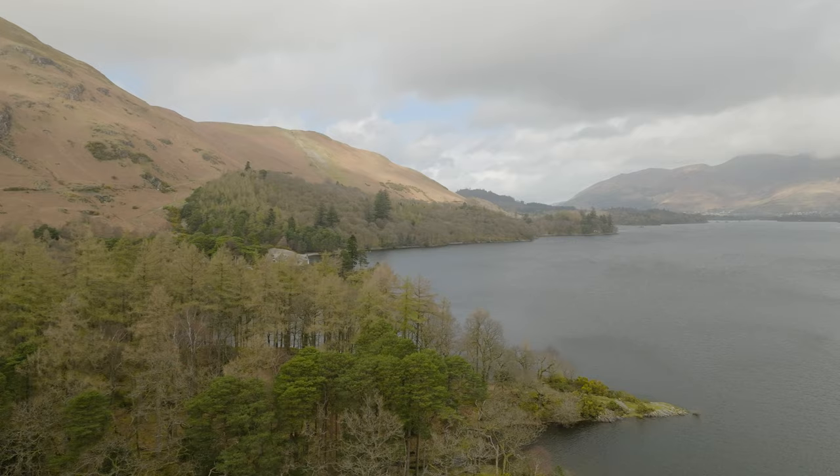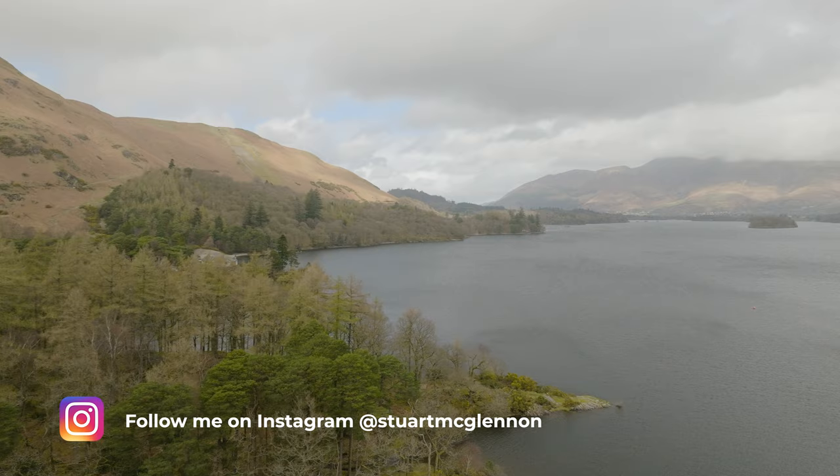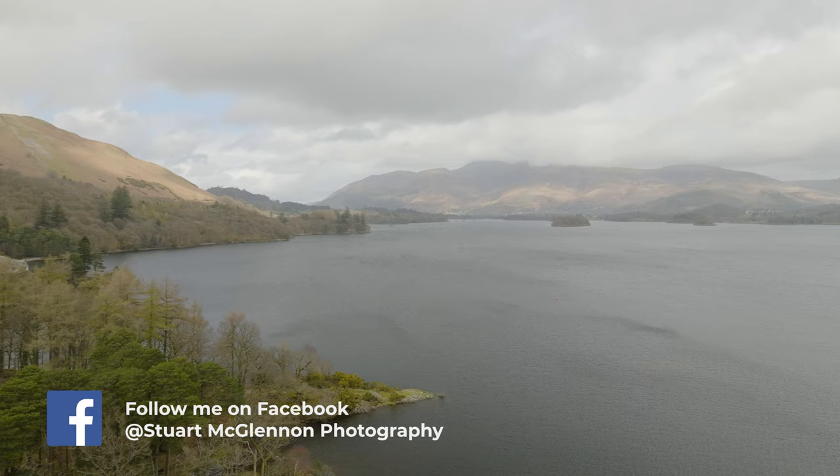So here we are back in the Lake District and as is typical, today it is overcast and drizzly — which is the Lake District we know and love. A bit of a departure from what I had on the last couple of vlogs in Norway, but I love it all the same.